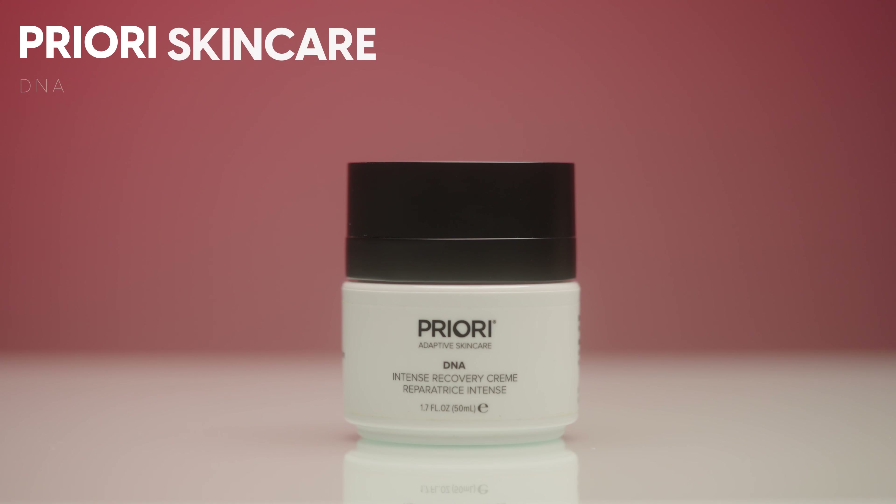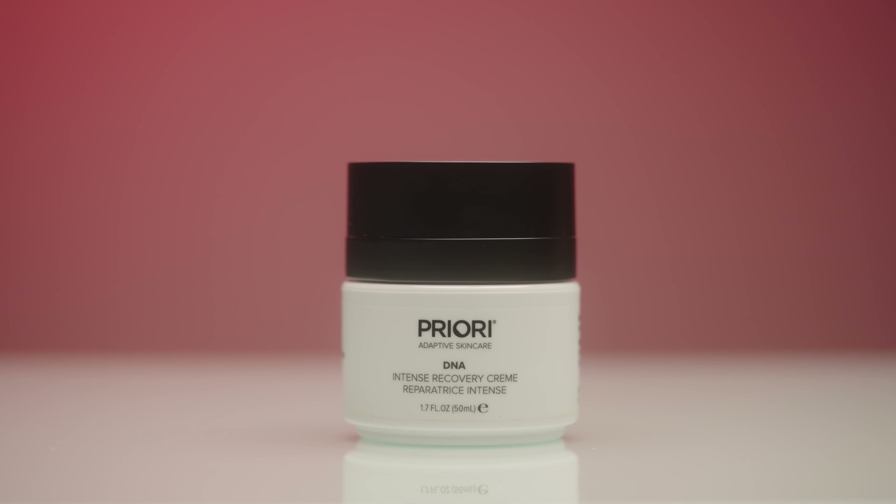The next product is by Priory — their DNA Intense Recovery Cream. I have mixed opinions on this one. Overall I like it, but I found I could only use it when my skin was in a certain condition, which makes sense because it's a recovery cream. It's super rich, thick, and heavy, so I used it as a night cream or when my skin was irritated or had dry patches. It took me a long time to finish because it's not great as an everyday cream. It's around $120 USD, so I'm not in a rush to repurchase, but it does serve its purpose.